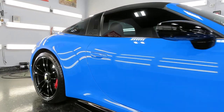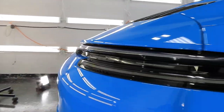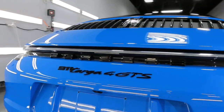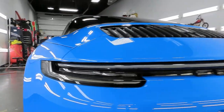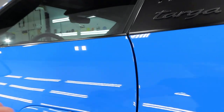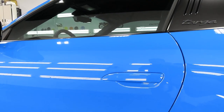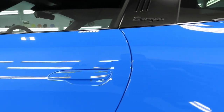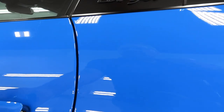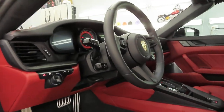So we did the polishing on this car, ceramic coating, and Expel ceramic film. He chose 30% on the side and rear windows. He did not want anything on the windshield, so nothing was installed on the windshield.